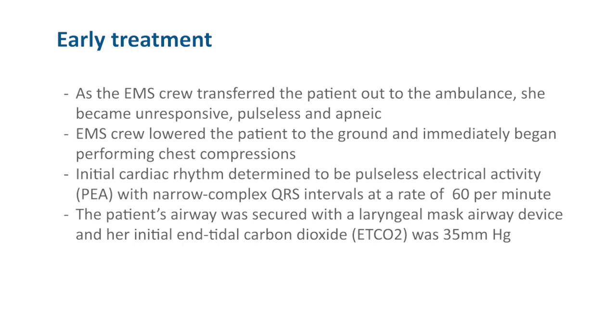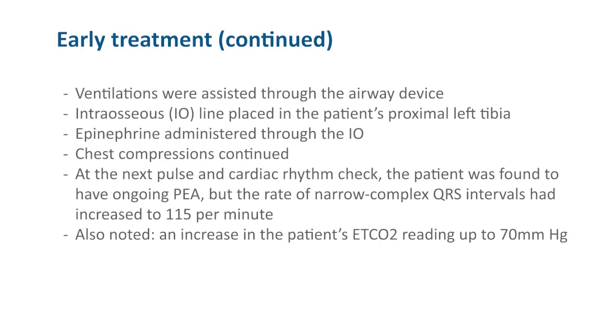The patient's airway was secured with a laryngeal mask airway device, and her initial end-tidal CO2 was 35. Ventilations were assisted through the airway device. An IO line was placed in the patient's proximal left tibia. Epinephrine was administered through the IO. Chest compressions continued.